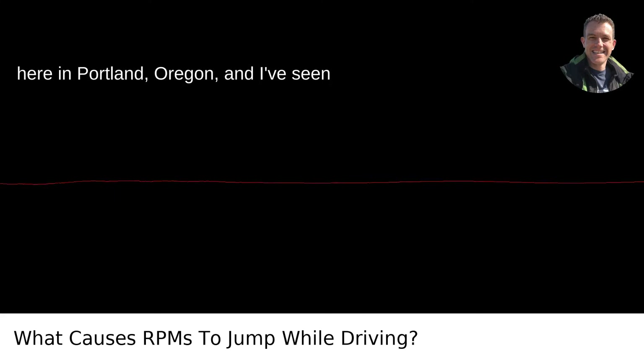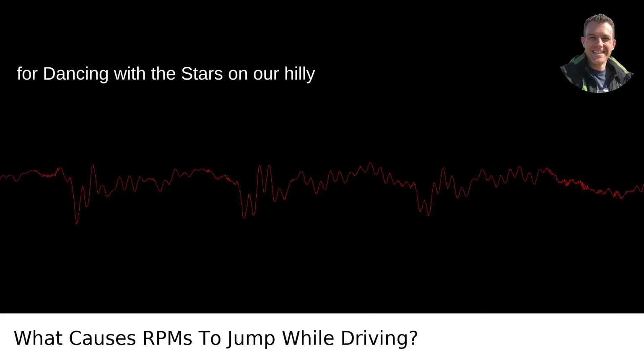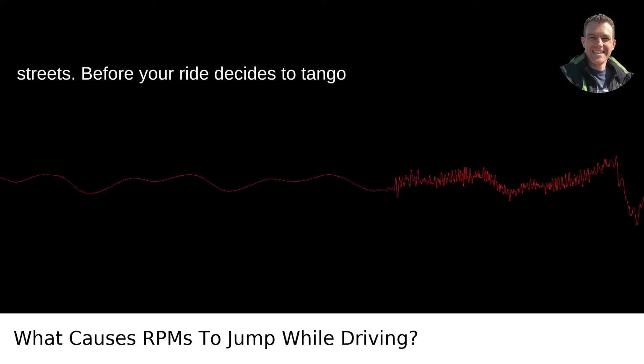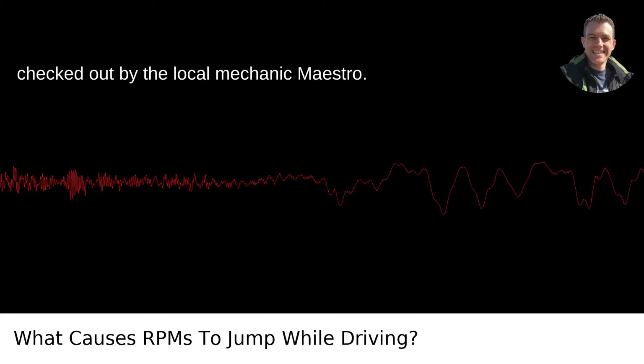I'm parked up here in Portland, Oregon, and I've seen some cars acting like they're auditioning for Dancing with the Stars on our hilly streets. Before your ride decides to tango with traffic, it's best to get those RPMs checked out by the local mechanic, Maestro.